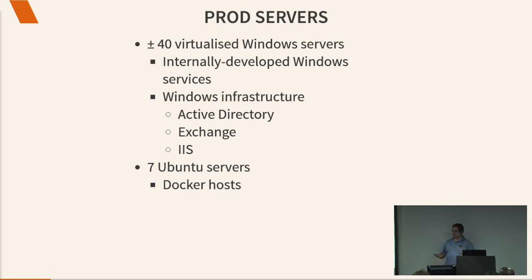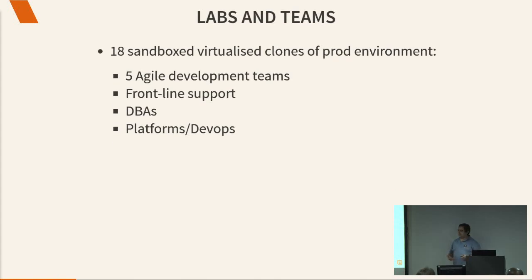At SA Home Loans, like any company of medium size who's been around for more than a couple of years — who isn't a startup — you'll have a similar kind of system. We've got approximately 40 Windows servers, almost all of them virtualized, running our own internally developed Windows services and the Windows infrastructure that goes with that: Active Directory, Exchange, IIS, and the like. We also have seven Ubuntu servers in production which are effectively Docker hosts. We then take that production environment and replicate it — we've got approximately five or six dev teams, each getting two labs, so we end up taking what's 50 servers, 18 times: 900 virtual machines.